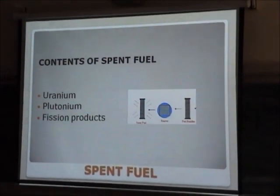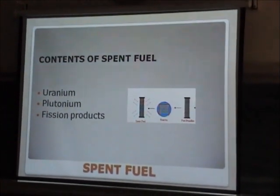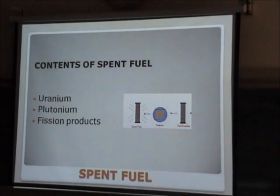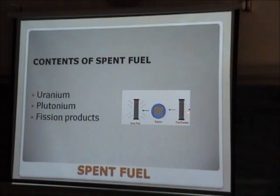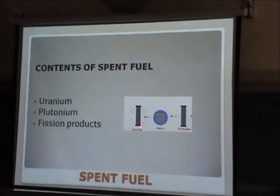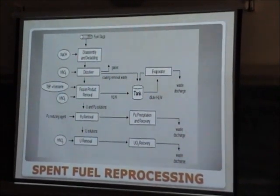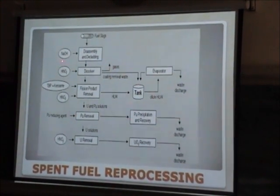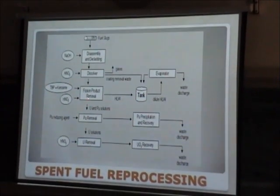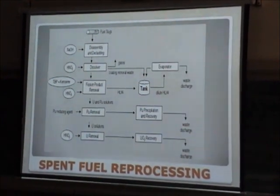When this fuel goes into the reactor, it comes out as spent fuel. As I said in the beginning, when we carry out fission, it produces various fission products. These are very highly active — emitting alpha, beta, and gamma — and that's why we call this fuel highly active. It contains uranium, plutonium, and fission products. When we handle this in a plant, it is called a reprocessing plant. We dissolve the assembly, remove the fission products, and finally separate uranium and plutonium for various applications, while the waste goes to discharge.